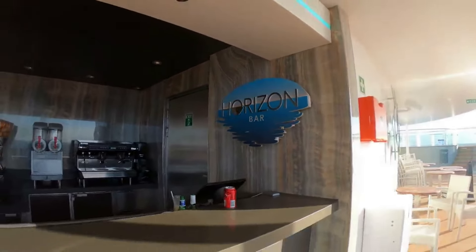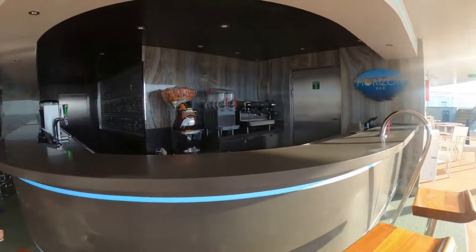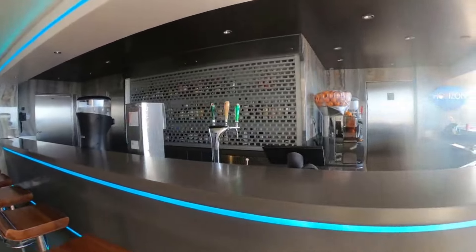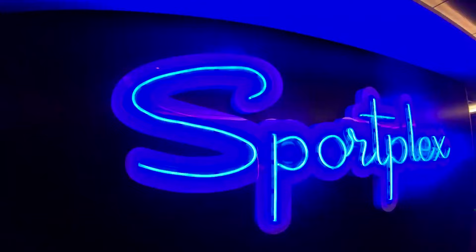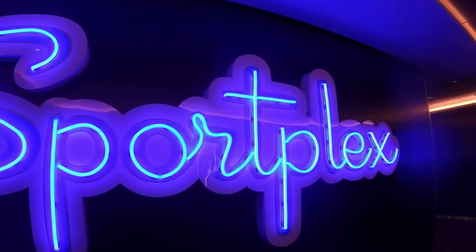Then we have the Horizon Bar — a bar is never too far away. When the ship first launched there were lots of complaints about bar service, but on my last cruise I think they've done a lot better, and I'm seeing far fewer complaints. Bar service on MSC has really improved in the past couple of years.